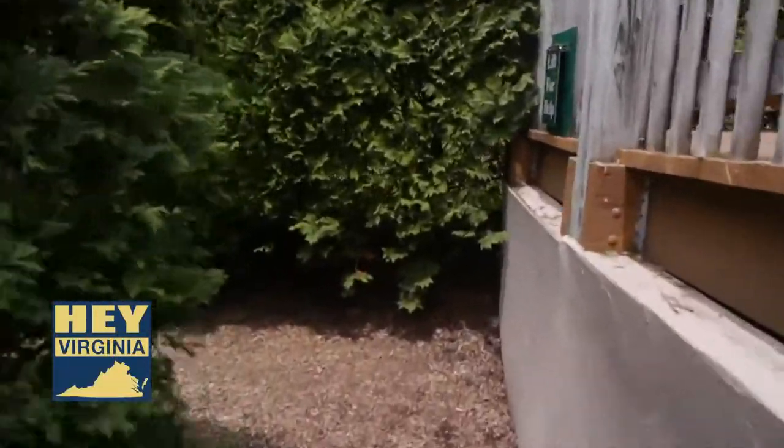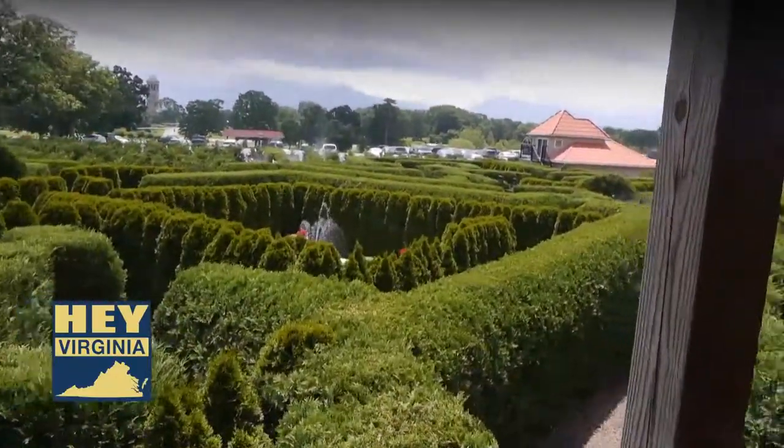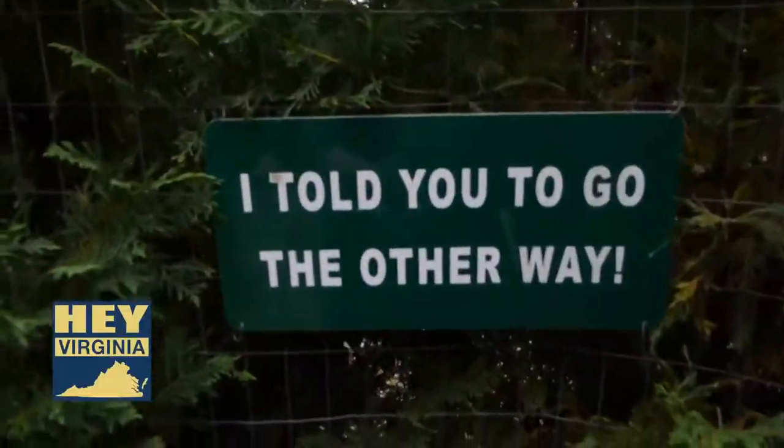Things get even more convoluted because there is a tower which allows the paths of the maze to pass over one another. This once again transports you from one sector of the maze to another.